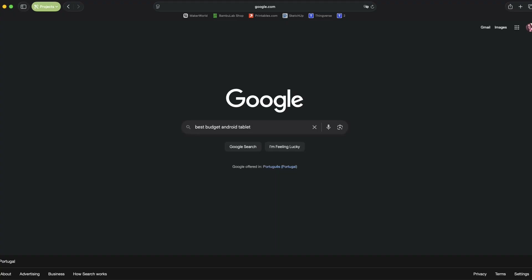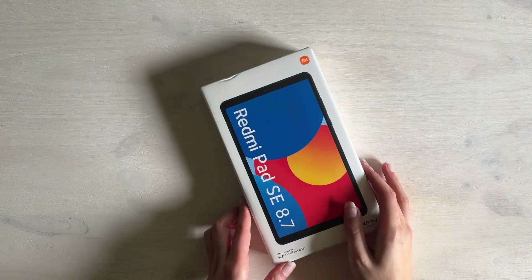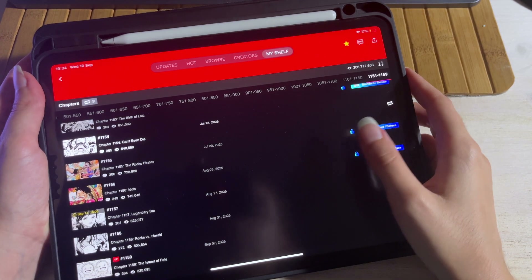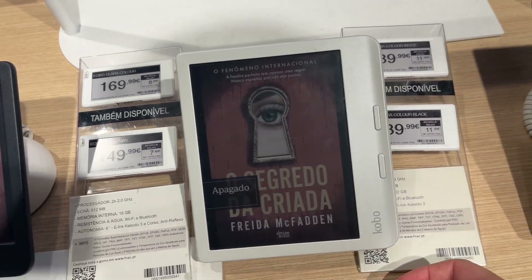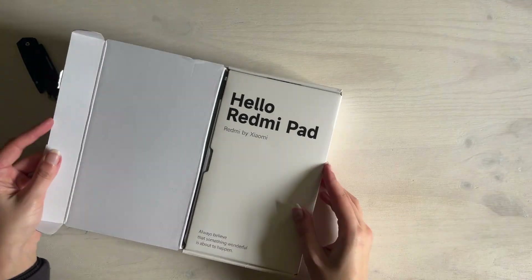So I started looking into Android tablets and ended up with the Xiaomi Redmi Pad SE 8.7 inch. It was affordable, had decent reviews, and seemed perfect for light tasks. I've also started reading more and, for the most part, I've been using my iPad for that — but it's kinda big and heavy, and a dedicated ebook reader would be cool but I can't justify the price. That small Android tablet? I got it for 95€.